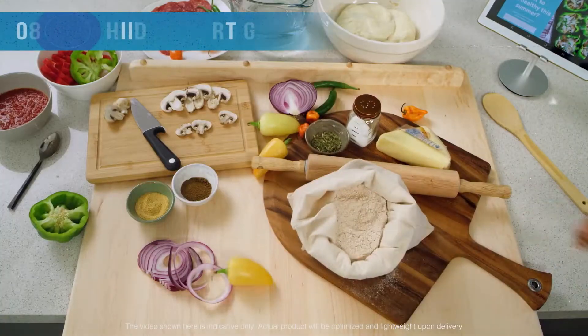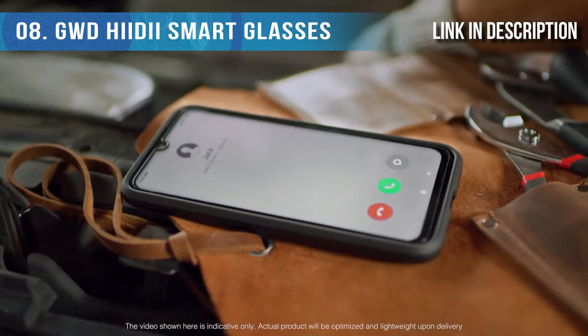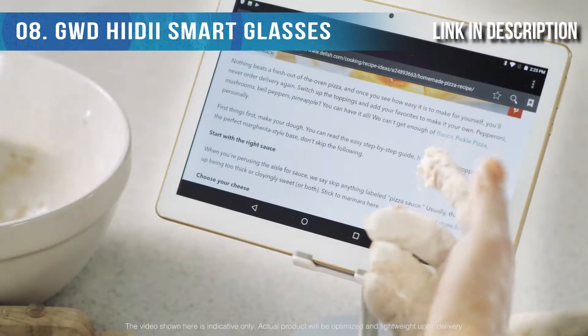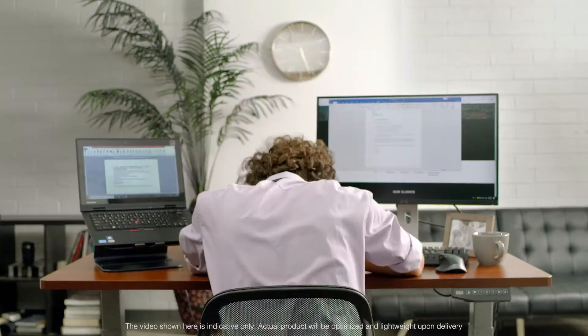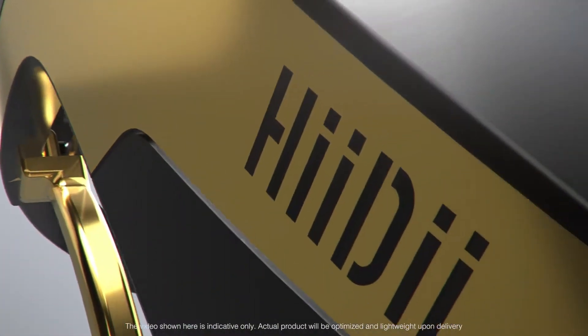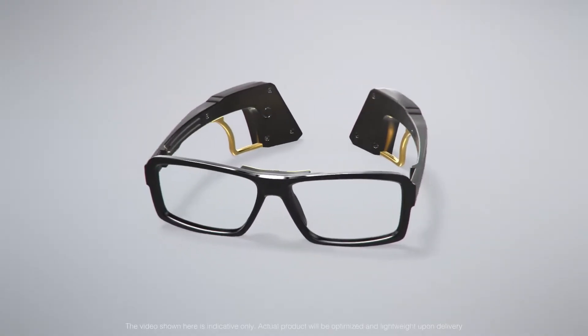Sometimes we overload ourselves with tasks — at work, at home. Wouldn't it be nice if there was a way to have our hands free for multi-tasking? Introducing HEIDI, the smart glasses that you can use to control different devices.